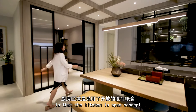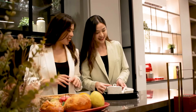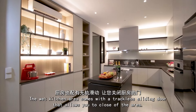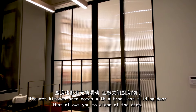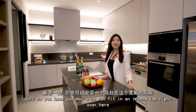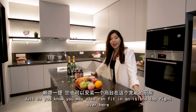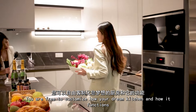Another feature of this development is that the kitchen is an open concept which encourages family bonding. For heavier cooking, the wet kitchen area comes with a trackless sliding door that allows you to close off the area. This is where you can design your very own dream kitchen, and you can also fit a kitchen island right over here. You are free to customize your dream kitchen and how it functions.